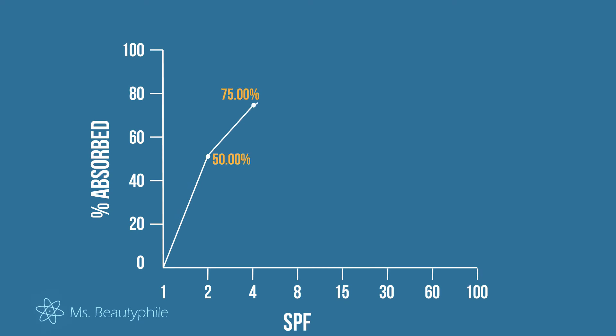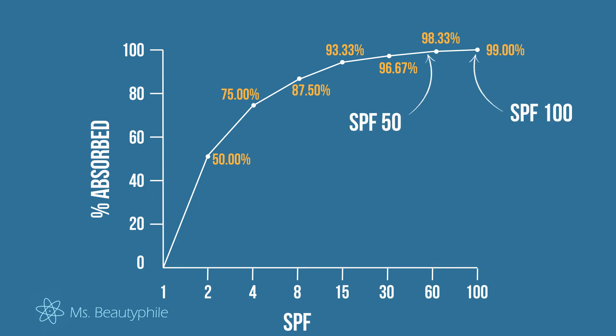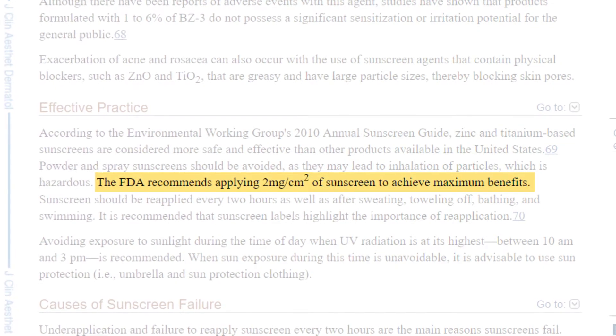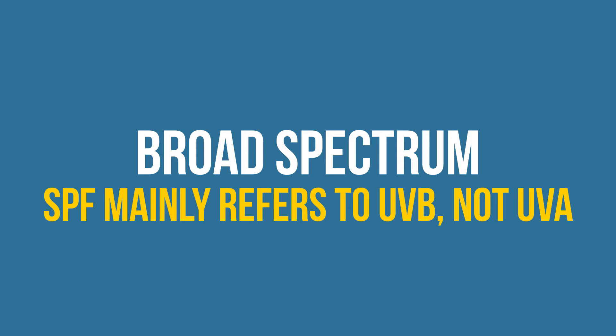So SPF is based off an absorption curve. After an SPF of 30 the higher you go, the smaller the increase in protection. The difference between an SPF of 50 and SPF of 100 is about 1%, and no current sunscreen blocks UV completely. Now there is one randomized double-blind study out there that shows an SPF of 100 is more protective against sunburns than an SPF of 50, but I wouldn't call that study a body of evidence. What's even more important than 1% protection is making sure you put enough on — about 2 milligrams per square centimeter. Also make sure your sunscreen says broad spectrum because SPF only blocks UVB, though it's both UVB and UVA that cause skin cancer.